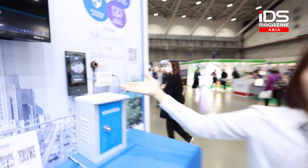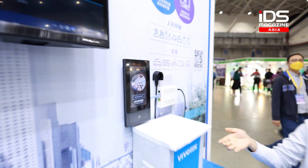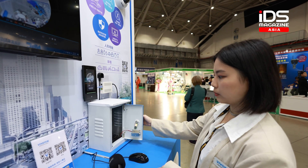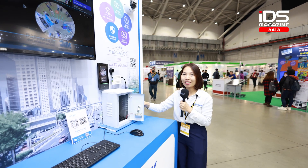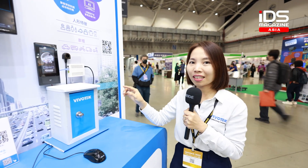At this exhibition this year we are showing our EFA tablet facial recognition. Let my colleague show you the demo. It's wireless and the door opens here — this can be integrated with the access control system.